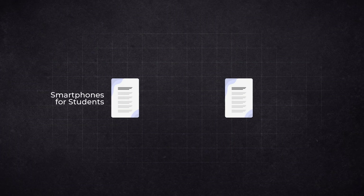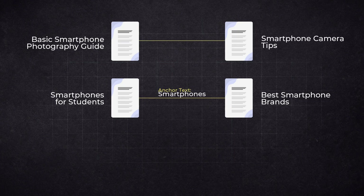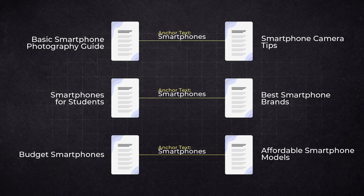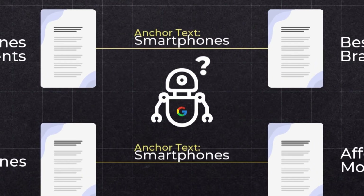For example, if you have an article about smartphones for students and link to a page about best smartphone brands using the anchor text 'smartphones,' then in another article about smartphone photography you link to smartphone camera tips — again using 'smartphones' — and later in an article about budget smartphones you link to affordable models, again with 'smartphones,' a search engine will be confused. The word 'smartphones' technically fits all these pages, but each page is about a different aspect of the topic.